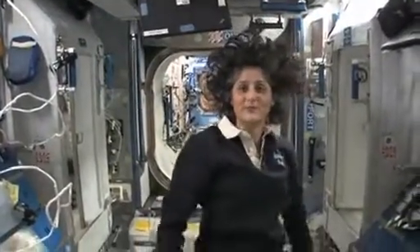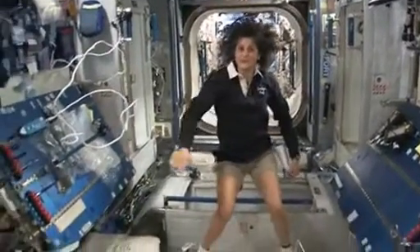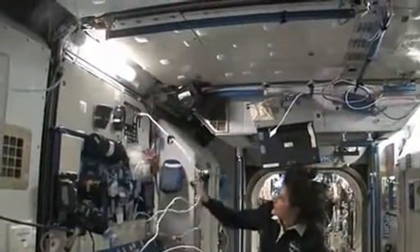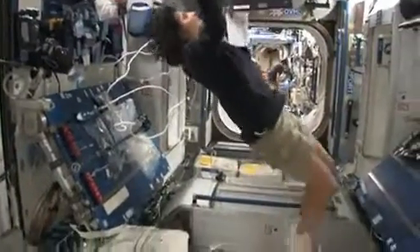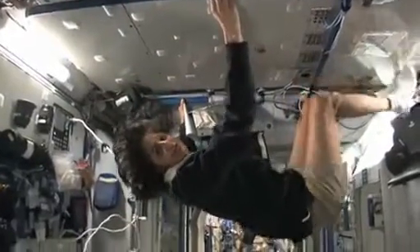So this is Node 2. This is a really cool module. Most of these modules, you'll see, they have four sides, and they're put together so we could sort of work on a flat plane — either a wall, a floor, another wall, or the ceiling. But all you have to do is turn yourself and your reference changes.